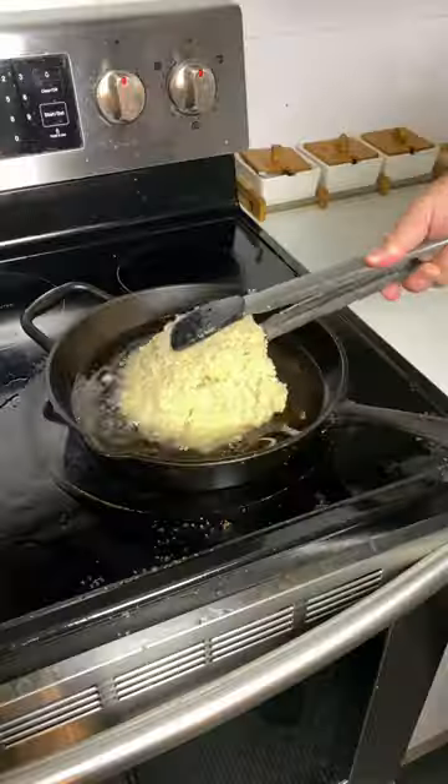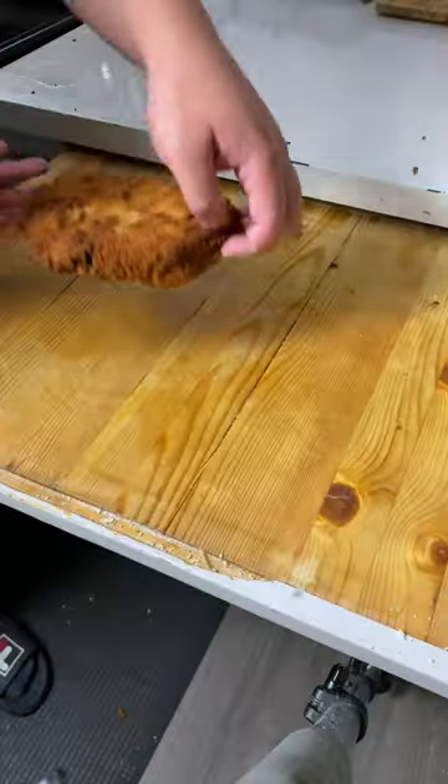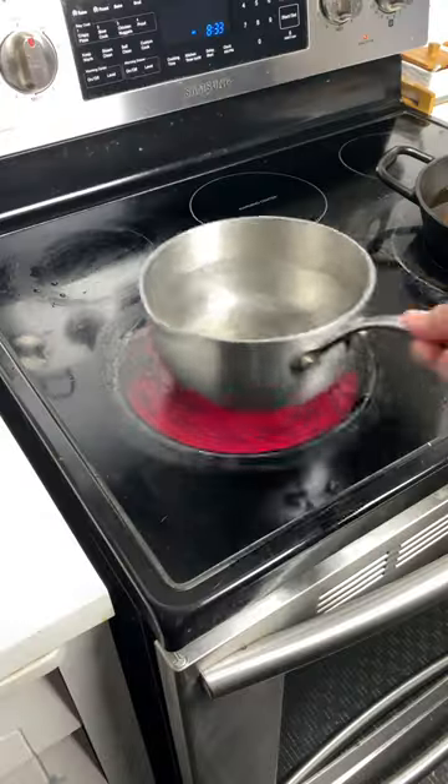Now that your chicken is nice and coated, go fry it — just lay it in there. Beautiful. Grab your chicken katsu — beautiful.